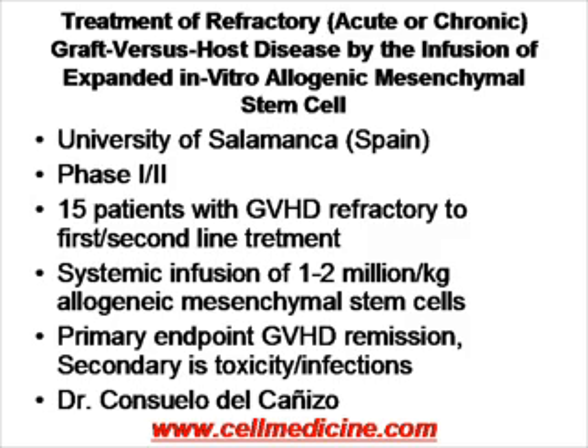Yet another study looking at graft versus host disease — here the mesenchymal stem cells are allogeneic. It's a study of 15 patients infusing similar concentrations of 1 to 2 million cells per kilogram of allogeneic mesenchymal stem cells. The primary endpoint is remission, and the secondary endpoint is toxicity and infection. This study is being performed under Dr. Kenizzo at the University of Salamanca in Spain.